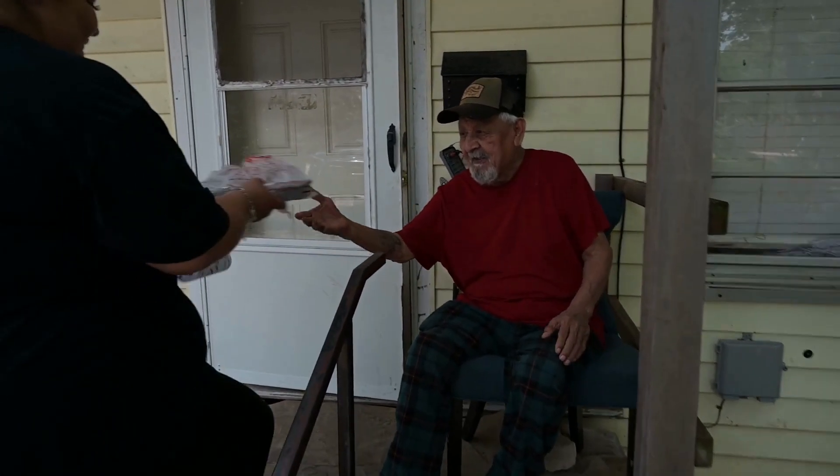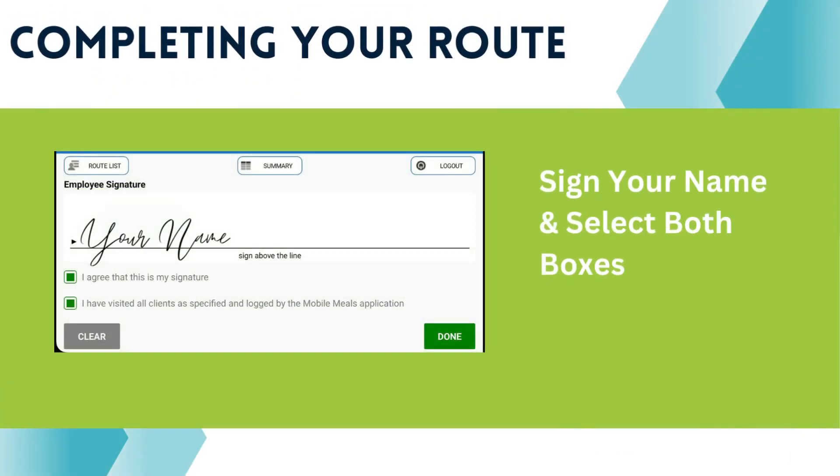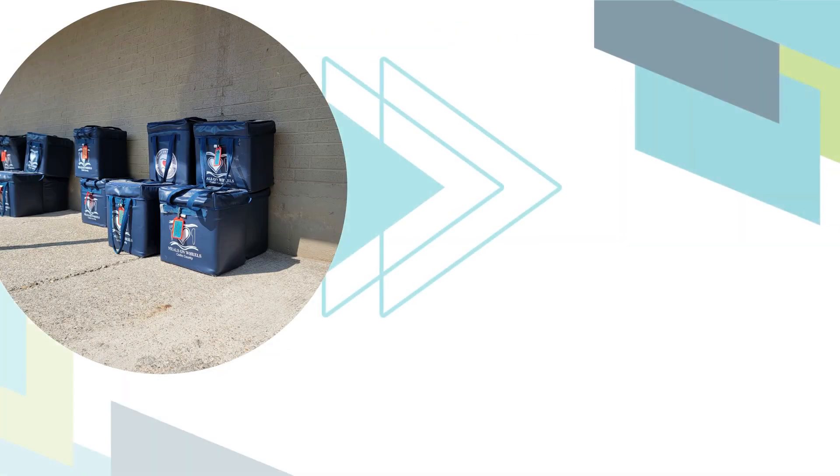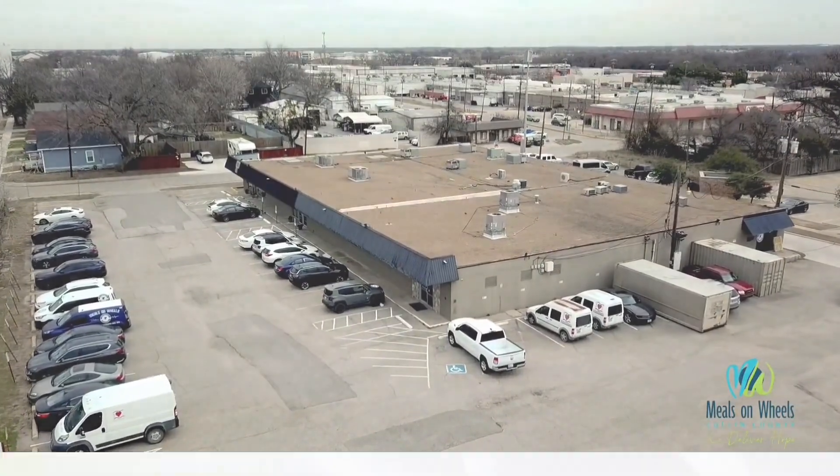If the last client receives an extra meal, be sure to select Extra Meal Delivered under the special instructions. Once you have completed the route, you will be prompted to sign out after your last stop. Use your finger to sign your name and select both boxes. Select Done and you are all finished with your route. You can then return the meal bag back to the designated drop site where you originally picked it up.